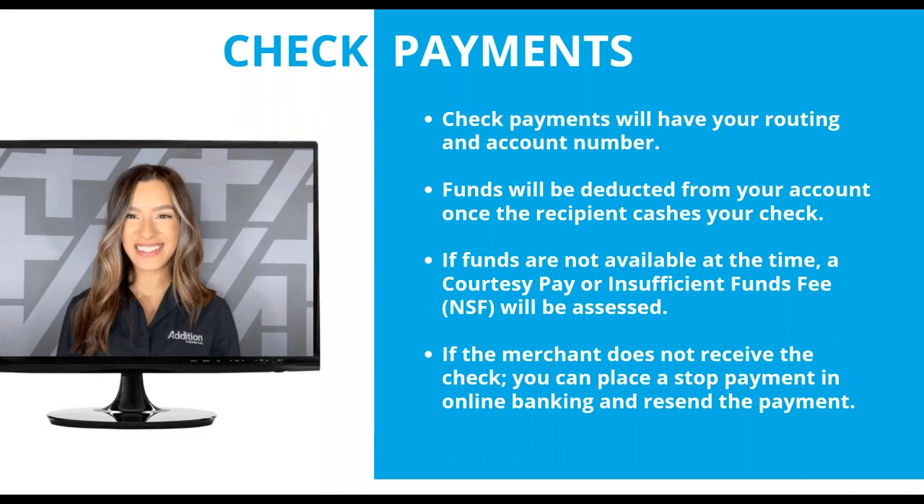Now, let's consider a worst-case scenario. Your merchant tells you they have not received the check or your payment, and you know that you already used bill pay and sent the payment. You actually have the flexibility now to place the stop payment on your own without going to the branch or reaching out to the contact center. You're able to place that stop payment and then resend the payment so that your creditor is happy. This is something that Rachel will disclose in greater detail during the demo.